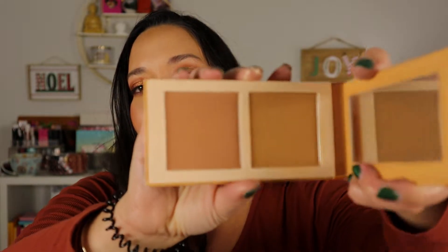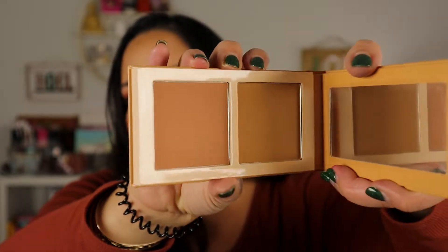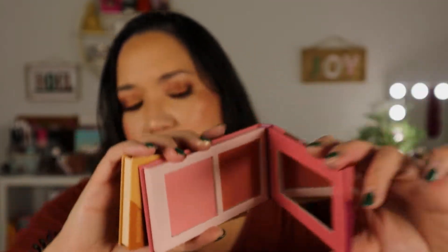I also used two other products in that video: this is the Dubious Place Bronze Bronze bronzer — I got mine in the shade Medium, which I used to bronze my face in that makeup look. And I also picked up their Blushed Rougie Volume 2 palette, which has two different blushes in it, and I think I used that in that video too. So I've already shown those products in use.